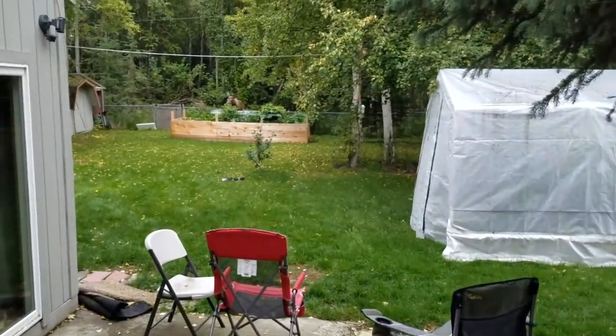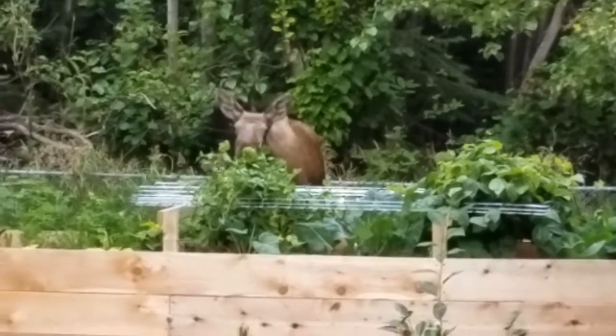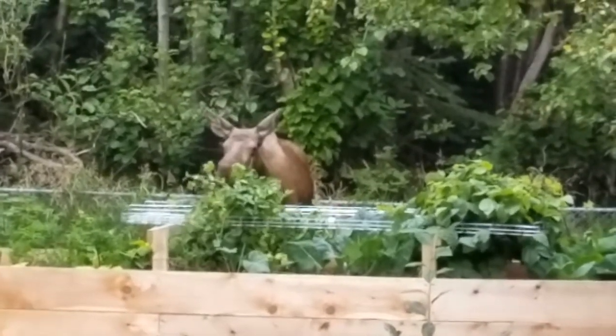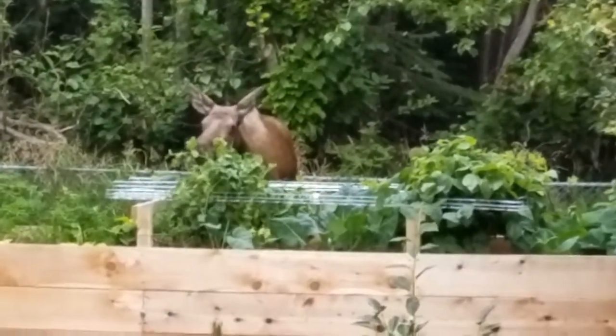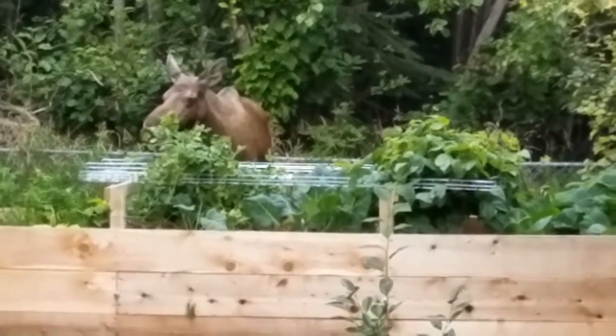What the heck, I'm getting ransacked in the backyard too. Those are peas.